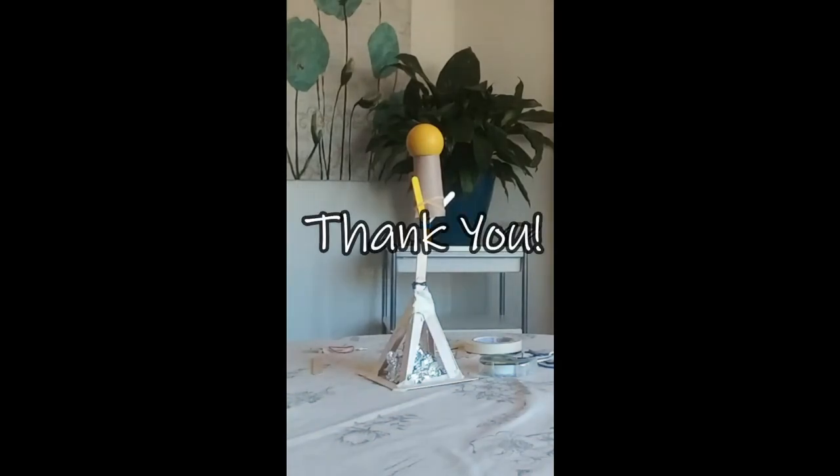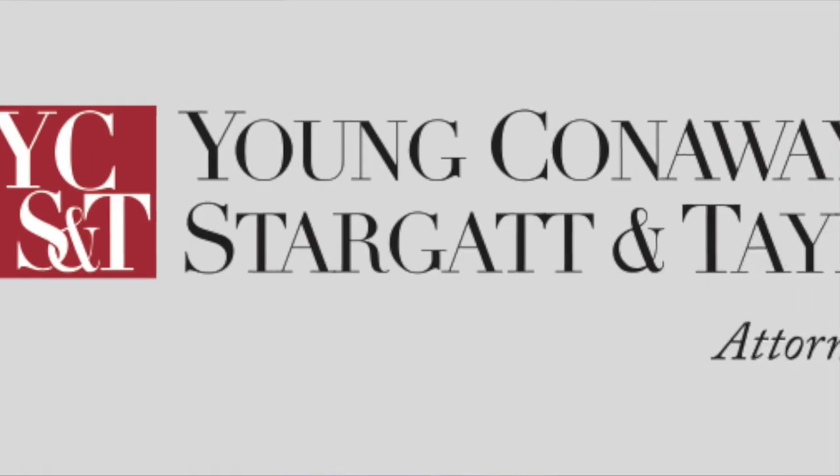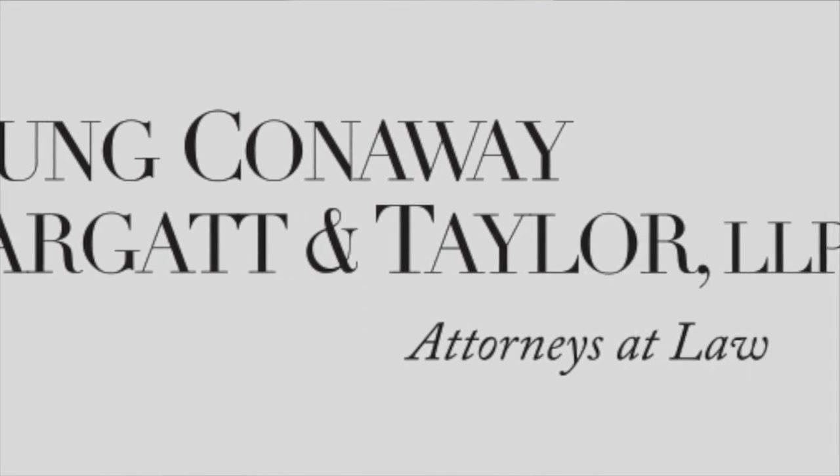Thank you so much for watching Hagley's first Virtual Science Saturday, part of our Hagley at Home series. If you completed the challenge, don't forget to upload on social media and tune in next time for our next installment of Science Saturday with a brand new challenge. Special thanks go to Young, Conaway, Stargate & Taylor, LLP for sponsoring this program. If you like this video, give it a thumbs up and subscribe to our channel for even more Hagley at Home content.